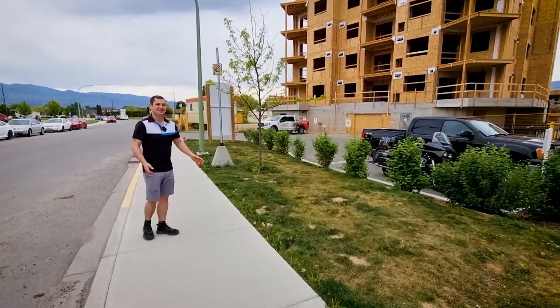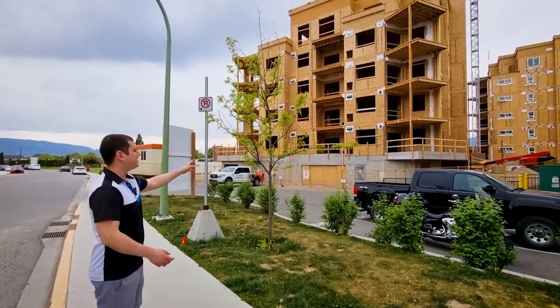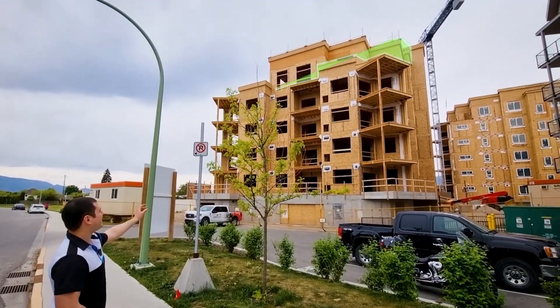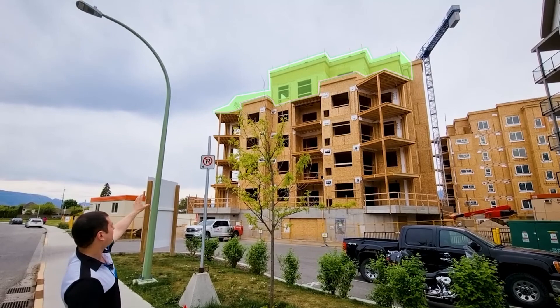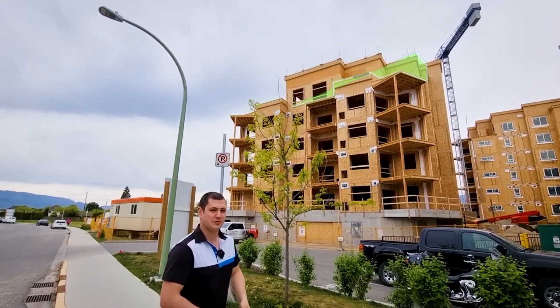We're here on Mission Springs Drive. This is the last phase of Green Square Vert, with two towers right here beside us. The unit we're looking at today is at the top floor, encompassing the left patio and the top right patio. Let's go take a look at this beautiful unit.